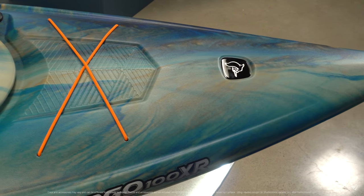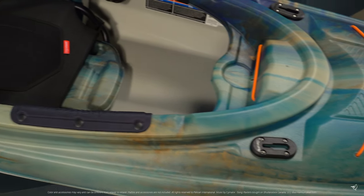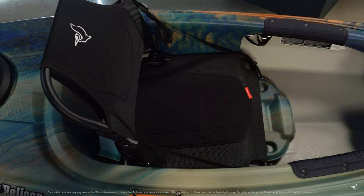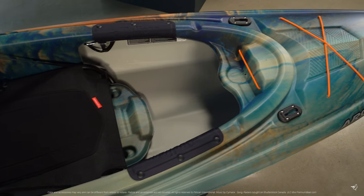These Argos are made with our patented Ram-X Premium material, an exceptionally durable, high molecular weight polyethylene that contains a top layer of advanced resin which provides more rigidity while still making a conveniently lightweight kayak. All of our Ram-X Premium kayaks come with a limited lifetime warranty on both the deck and the hull.